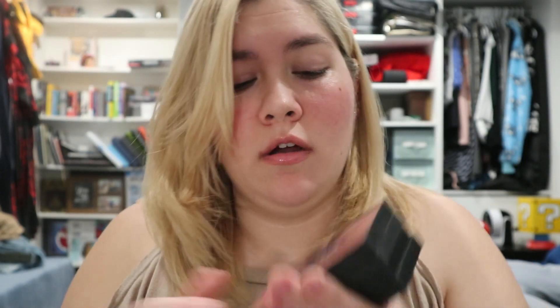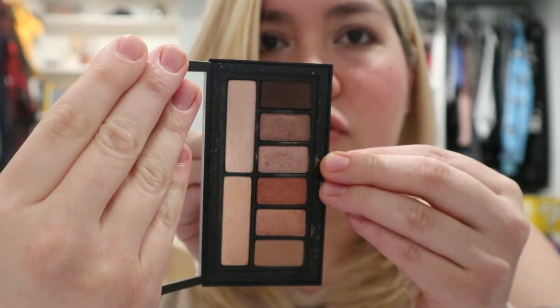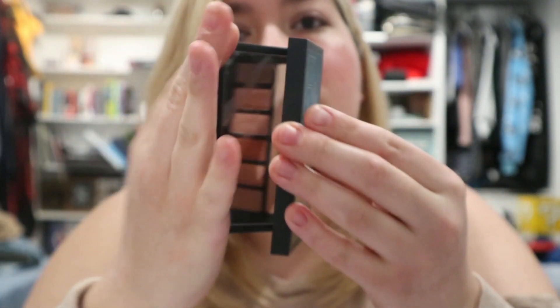I'm going to do all my small shadow palettes first. Starting with my Smashbox palettes — I have four. The Cover Shot Petal Metal Eye Palette has really warm, shimmering, gorgeous shades. It's super pretty, not that old, and I still really like it, so I'm going to keep this one.